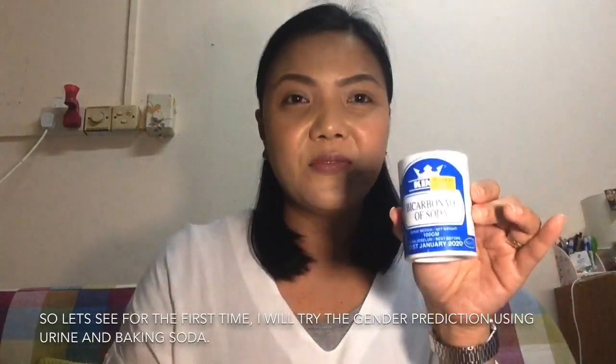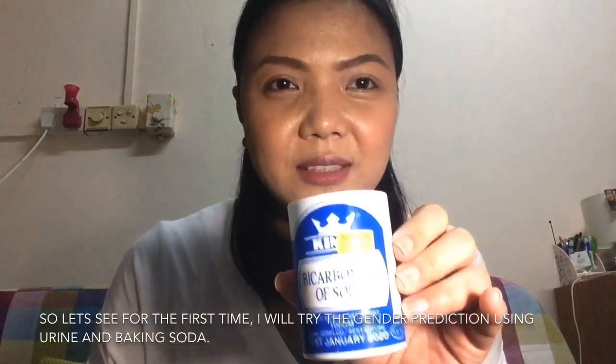Here's the baking soda — I'll get one scoop using my baby's milk scoop. And here's my urine. Okay, let's go!